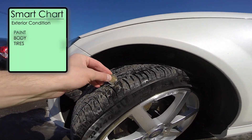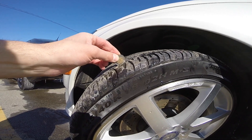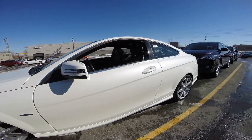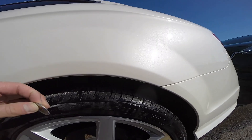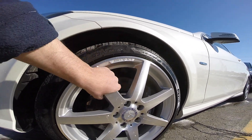Wheels and tires: first, make sure all four tires are the same size, make, and model. Then take a penny, insert it between the tire tread — it will give you a rough estimation of wear. Finally, check the rims for scratches, pothole damage, and faded paint.